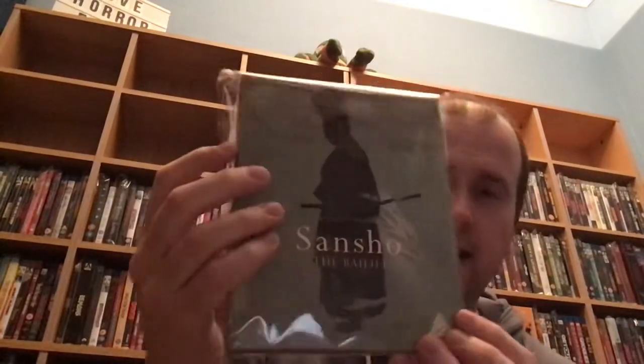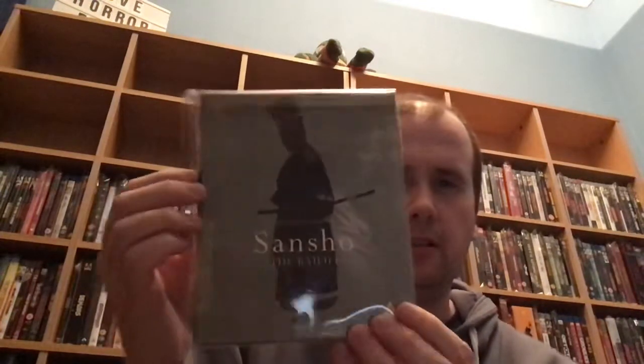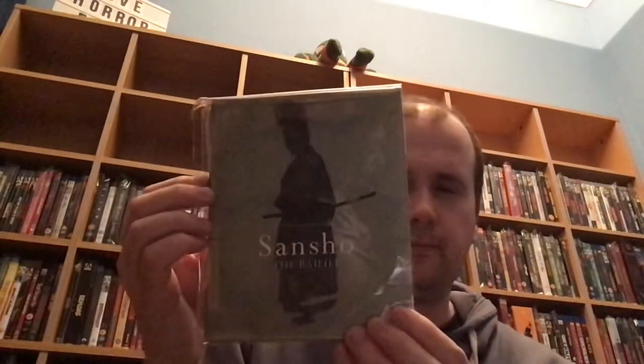Then we've got spine number 385, and this is Sansho the Bailiff. Again, never watched this film but I've always heard about it. It's got a really nice digipack.